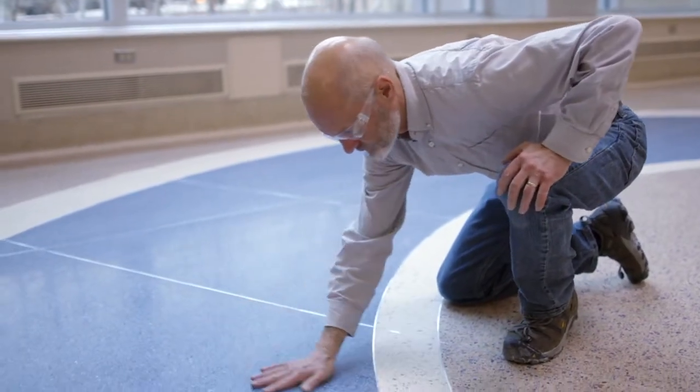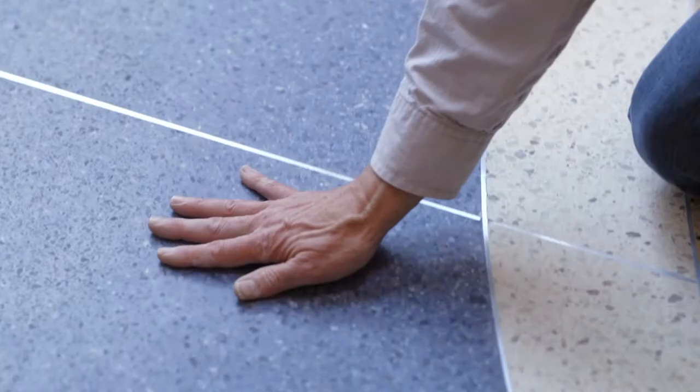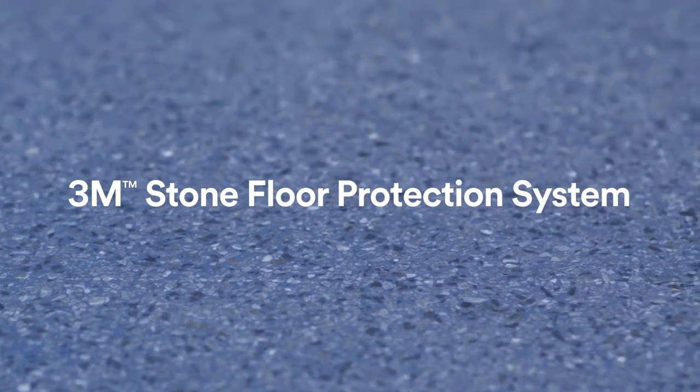Now there's an easier solution to restoring long-lasting beauty to your marble, terrazzo, polished concrete, and other porous stone floors: the 3M Stone Floor Protection System.